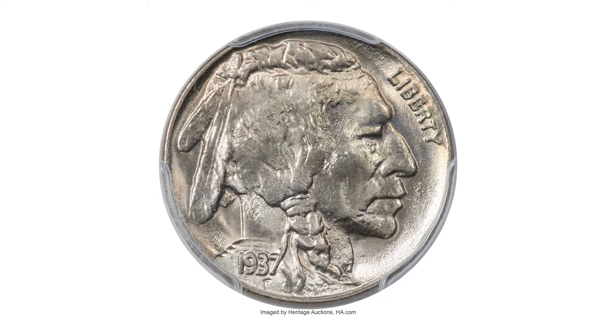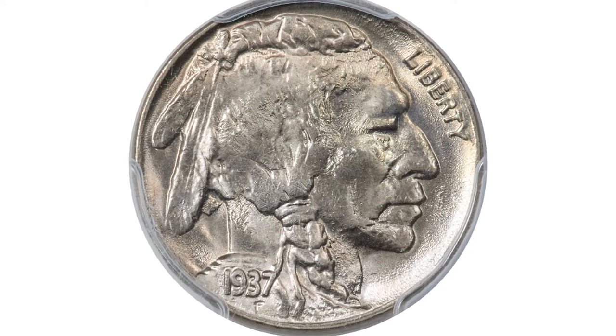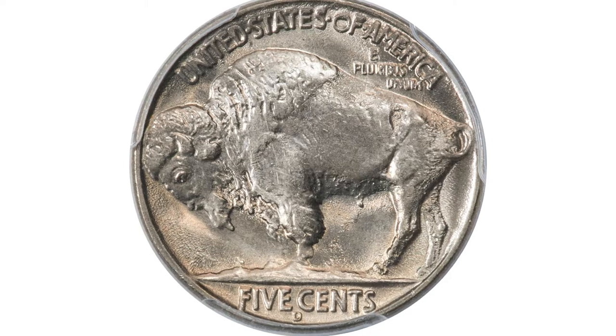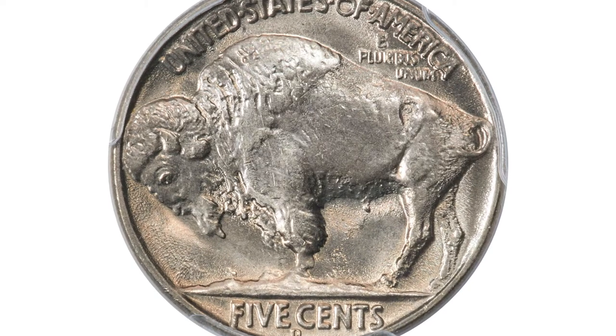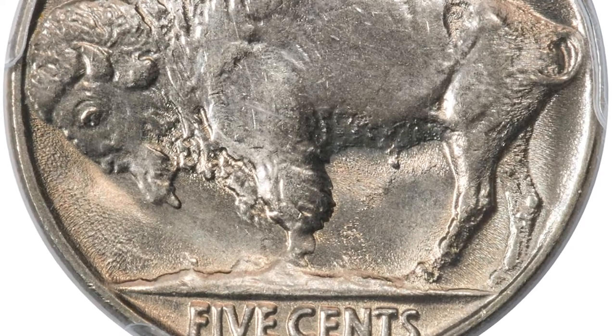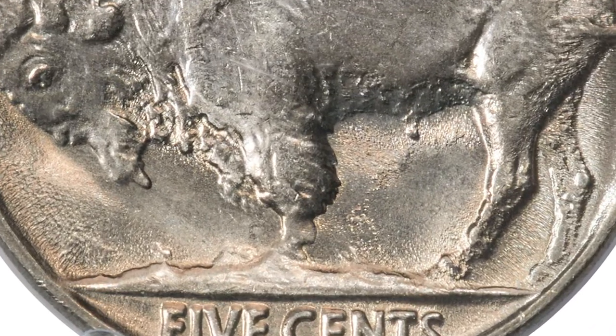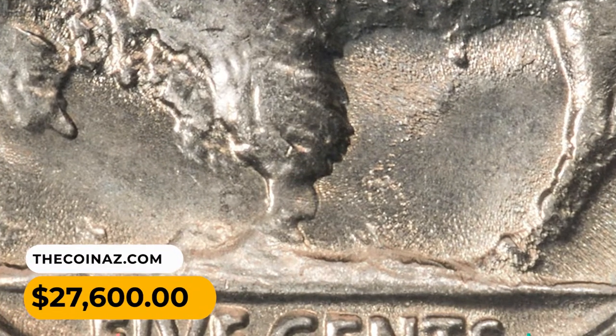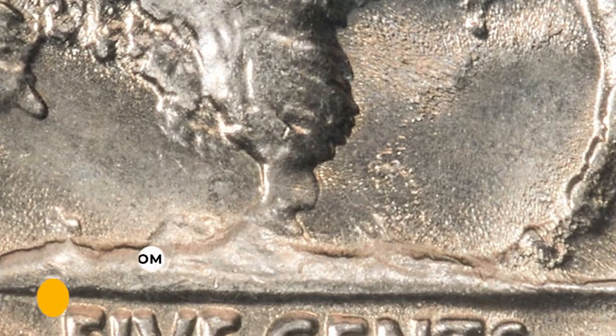The three-legged buffalo nickel specifically refers to a small number of coins from the 1937D minting, in which the buffalo on the reverse appears to have only three legs instead of the usual four. This superb gem was sold for $27,600 in May 2023 at Heritage Auctions.